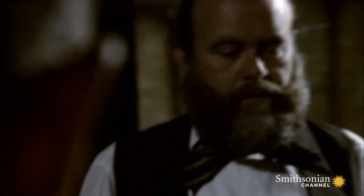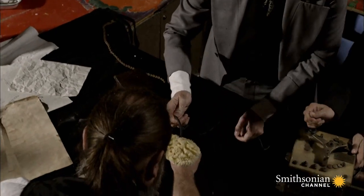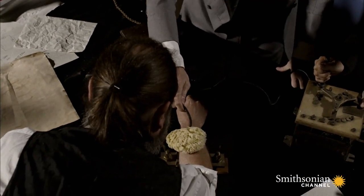Brown eventually came up with the idea that you would have a sponge soaked in brine, and that that would help conduct the electricity. A natural sponge lets the current flow cleanly through outer tissue and into the body, preventing the skin from burning.